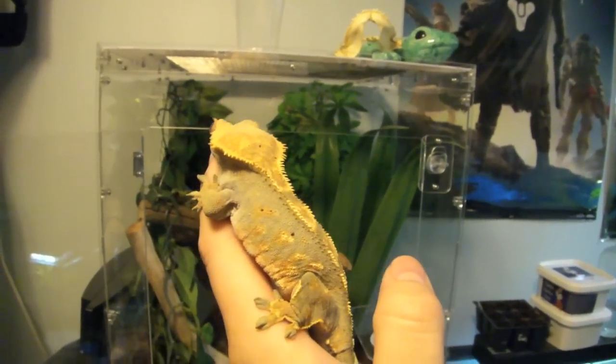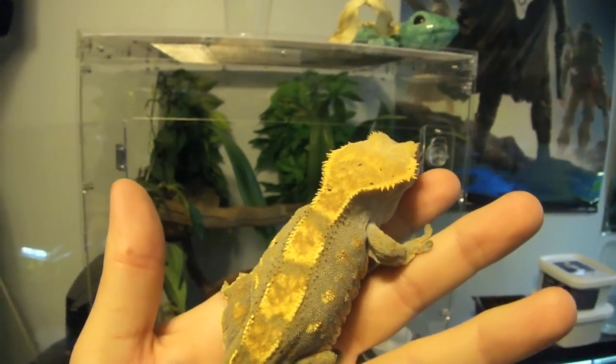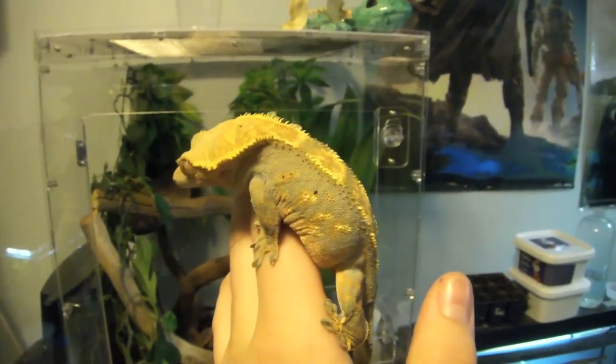What's up everybody, it's GraphicPhoenix back with another video today. The time has finally arrived — the long-awaited Crested Gecko care video is coming at you right now. Let's get started.